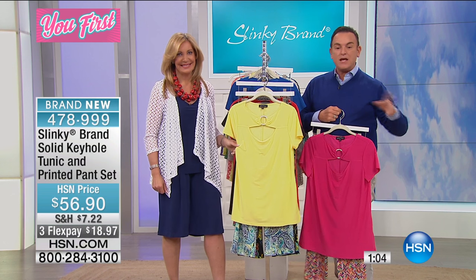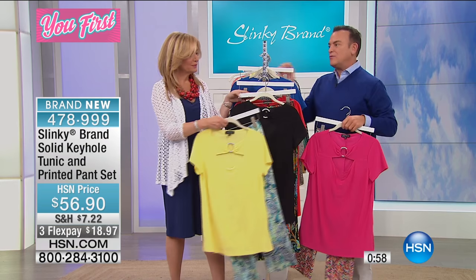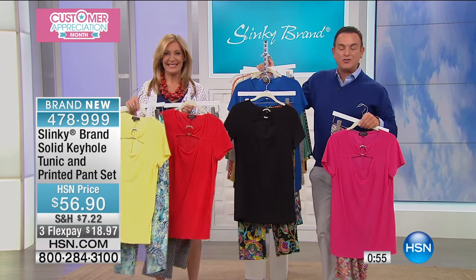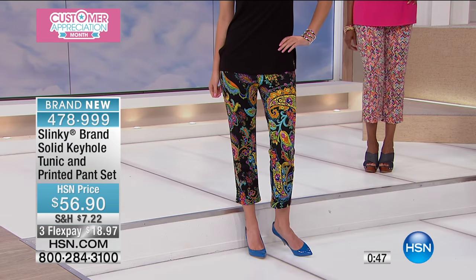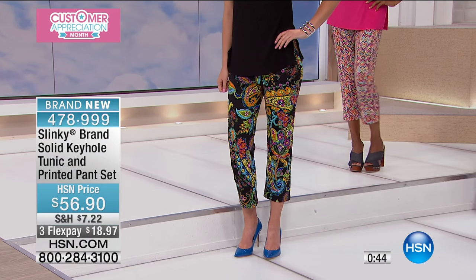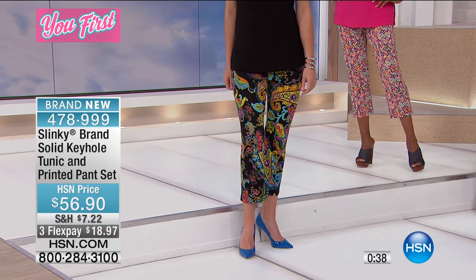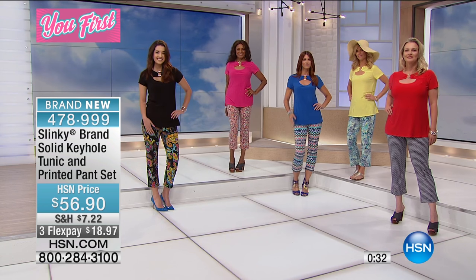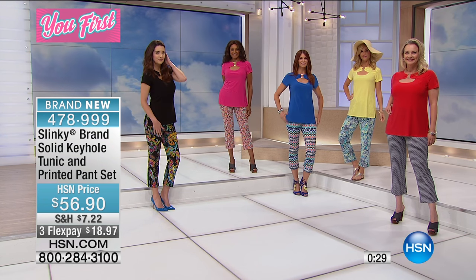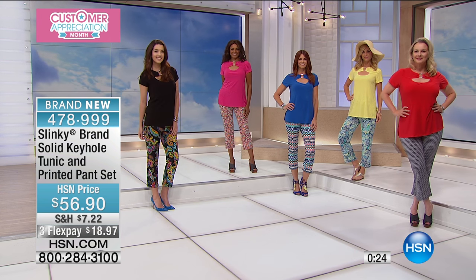Brand new for the visit — no one has seen it except for you. If you're just joining us, we'd love to hear from you on our talk line: 1-866-376-8255. With about 10 minutes left, we still have two special presentations to get to. This is new, this is fresh, this is spring/summer — you're going to love the colorways and the modernized collection from Slinky. We're moving straight into a crochet jacket next.